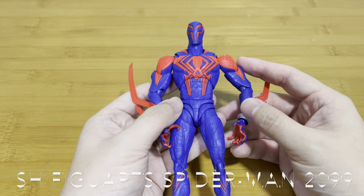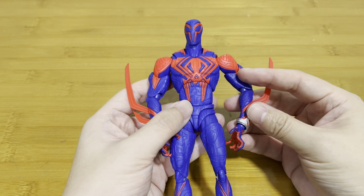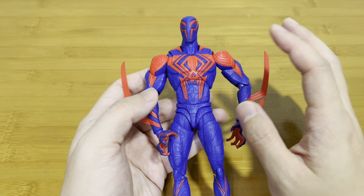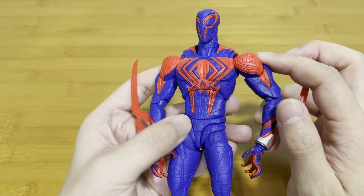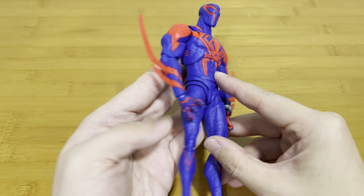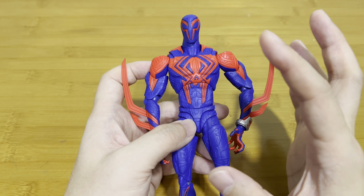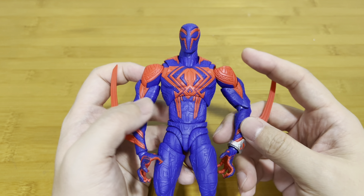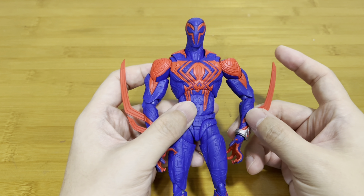Coming in at number six is the recently reviewed Spider-Man 2099 from Across the Spider-Verse. This is another unexpected haul for me because it's very expensive, but I just couldn't resist the beauty of it. It looks very nice with all the great details. He's kind of lacking in terms of accessories, but I think this is a very good addition to my Spider-Man family. I really can't wait for them to release the Spider-Punk from SH Figuarts.